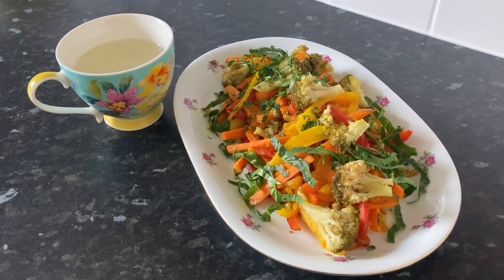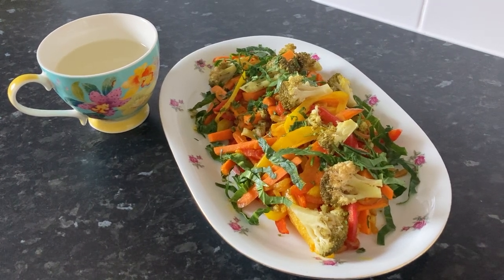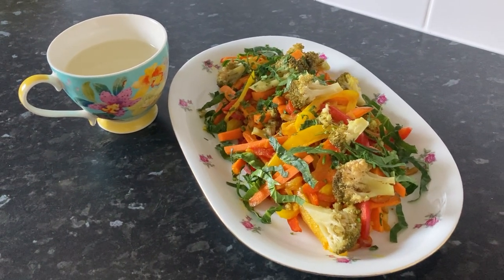Fresh ginger is anti-inflammatory, great for digestion, and it also helps stimulate bile production, assisting the liver in detoxification.